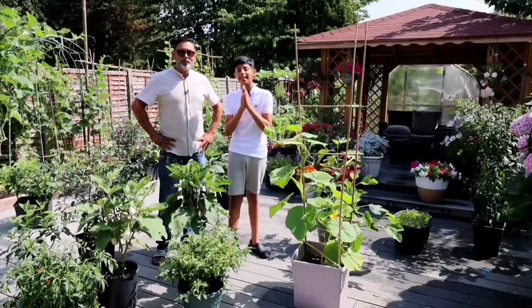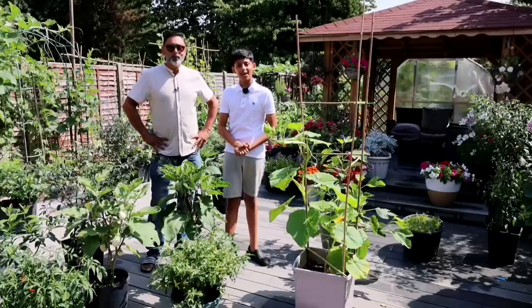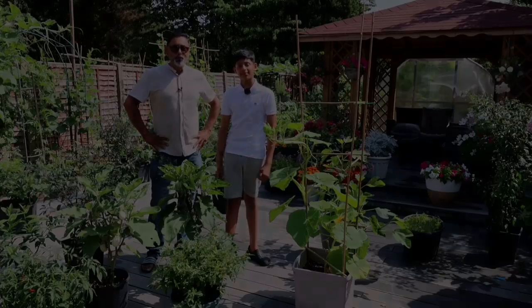Stay with us till the end. And before you forget, please like the video. Hello everyone and Asalaamu Alaikum. If you're new to our channel, I'm Akib Ullah. I'm Ali Raja. Asalaamu Alaikum. So without further ado, let's start gardening!